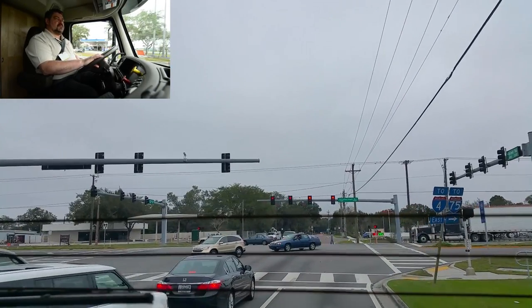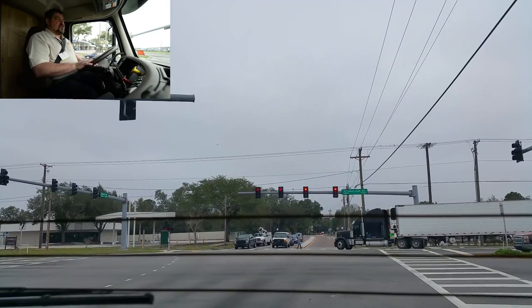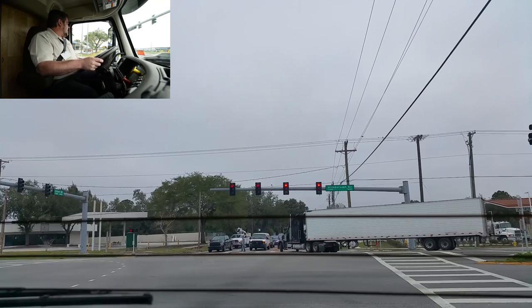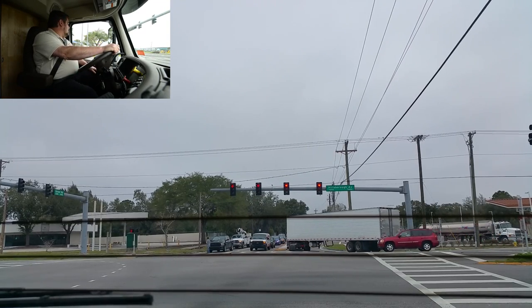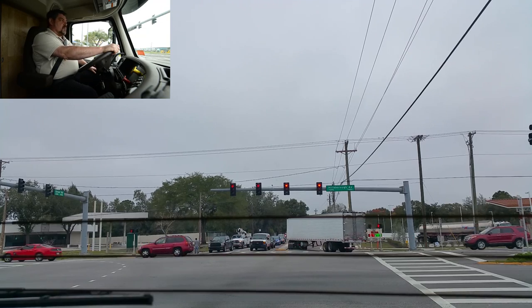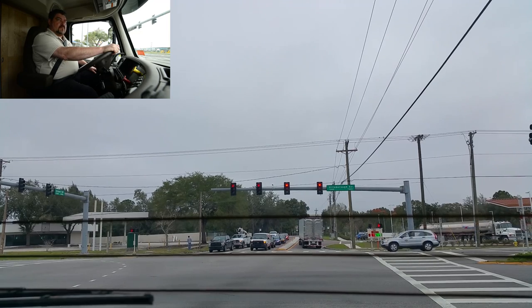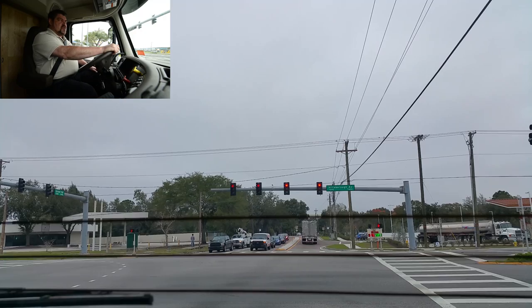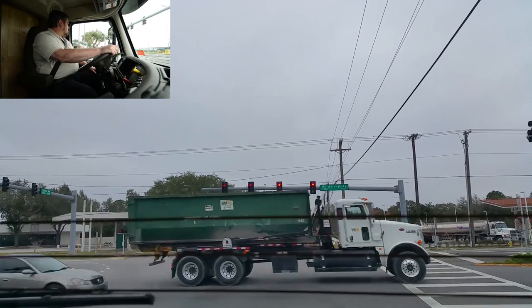In terms of width going down the road, what is this comparable to — a regular semi or a regular RV? We are 102 inches wide, which is the legal limit, and 45 feet long bumper to bumper. Usually Class As are like 96 to 98 inches in comparison.